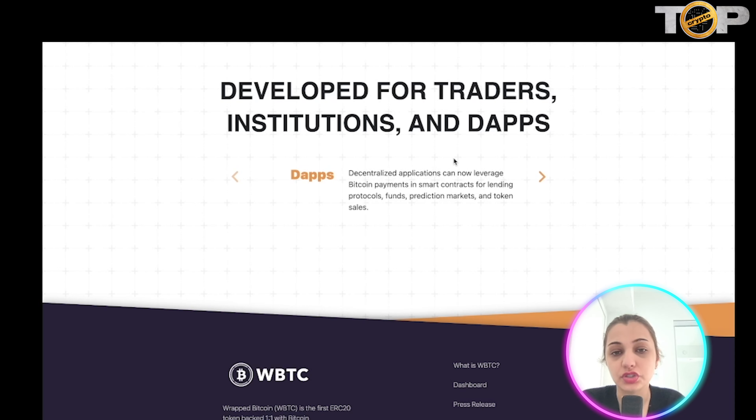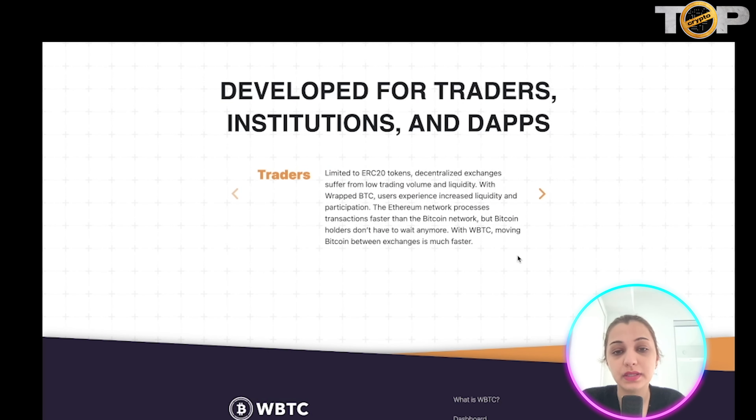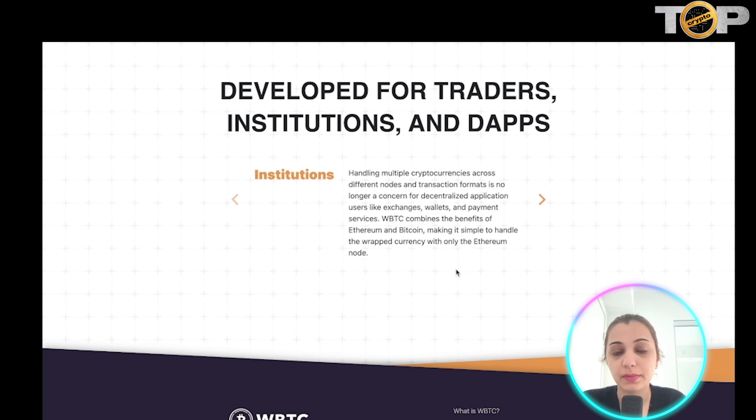WBTC was developed for traders, institutions, and apps. Decentralized applications can leverage Bitcoin payments in smart contracts for lending protocols, funds, prediction markets, and token sales. With Wrapped Bitcoin, traders get a really good user experience which increases liquidity and participation. The Ethereum network processes transactions faster than the Bitcoin network, so Bitcoin holders no longer have to wait with this new token.